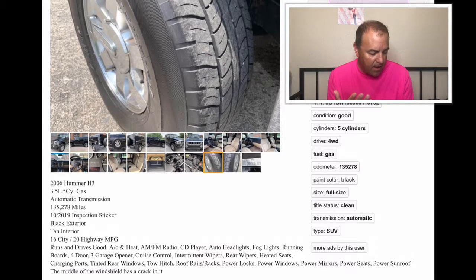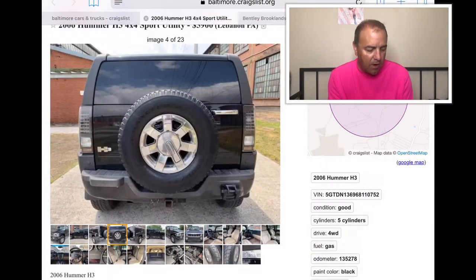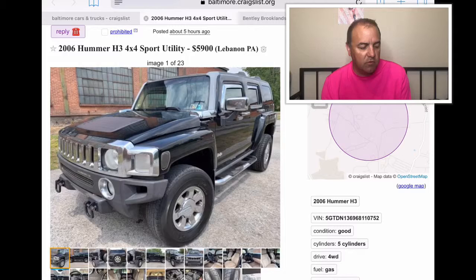It's got heated seats, AC and heat — all that's good. The middle of the windshield has a crack in it, it says. Alright, so that's pick number one: the 2006 Hummer H3.